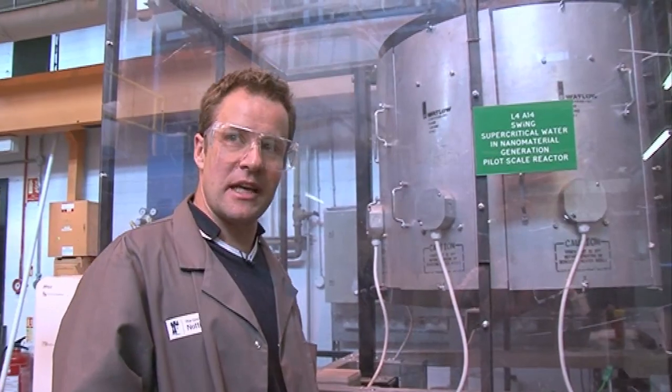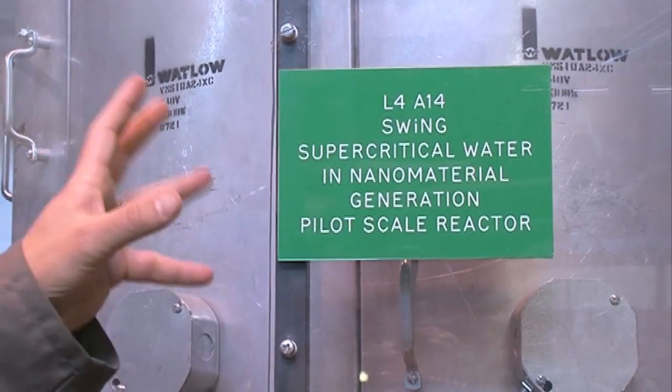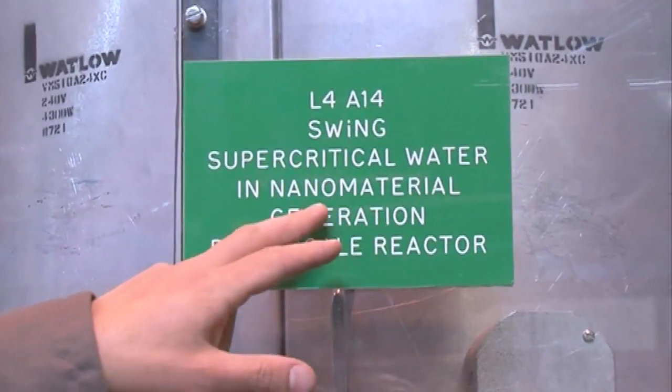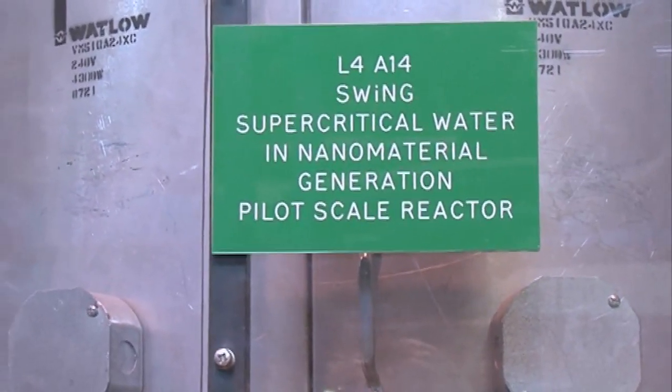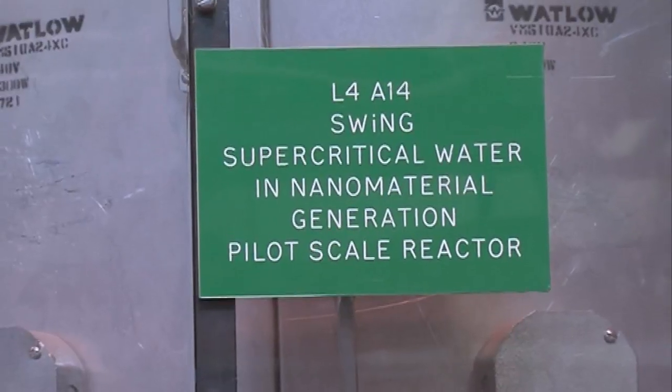We're trying to think of a name which encapsulates what the rig does. It is mainly supercritical water — SWING: Supercritical Water In Nanomaterial Generation. It's not a great acronym, but most proposals when you put them in have to have something that you remember.